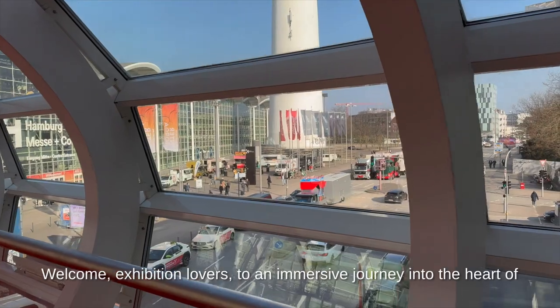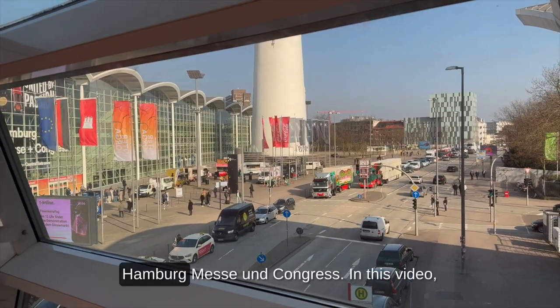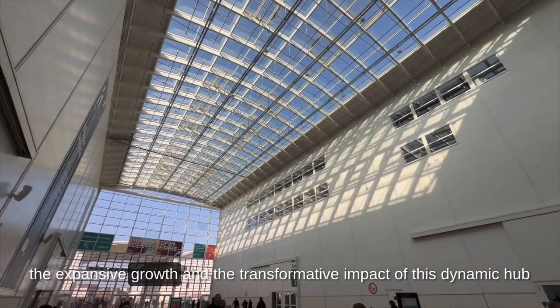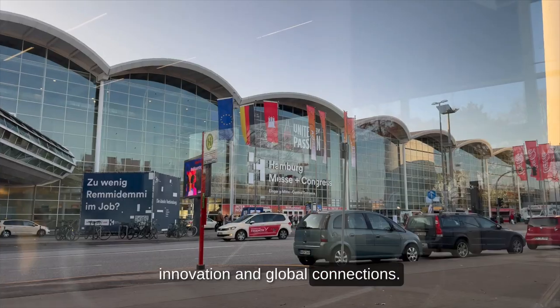Welcome, exhibition lovers, to an immersive journey into the heart of Hamburg's vibrant trade and convention center – Hamburg Messe und Kongress. In this video, we'll unravel the rich history, the expansive growth and the transformative impact of this dynamic hub for industry, innovation and global connections.